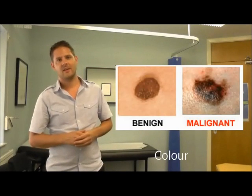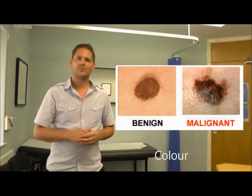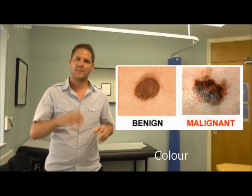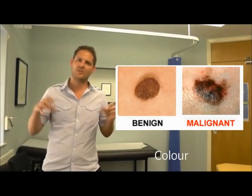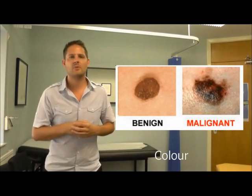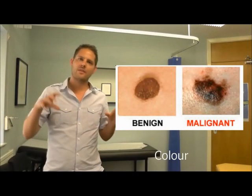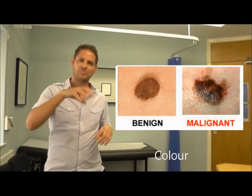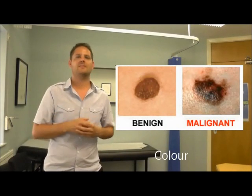C stands for colour. In a nice normal mole I would expect the colour to be uniform across the mole — I wouldn't expect there to be patches, I wouldn't expect it to look mosaic. In melanomas you tend to find that the mole can look mosaic in pattern, in different colours: black bits, paler bits, darker bits, lighter bits. That's colour.